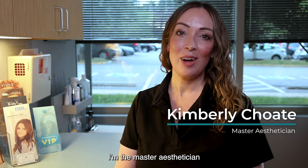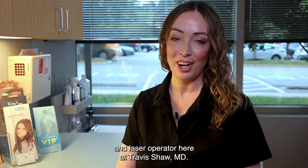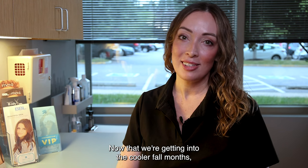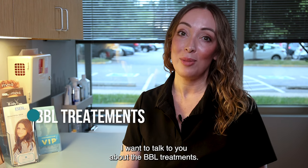Hi, it's Kimberly. I'm the master esthetician and laser operator here at Travis Shaw MD. Now that we're getting into the cooler fall months, I want to talk to you about the BBL treatments.